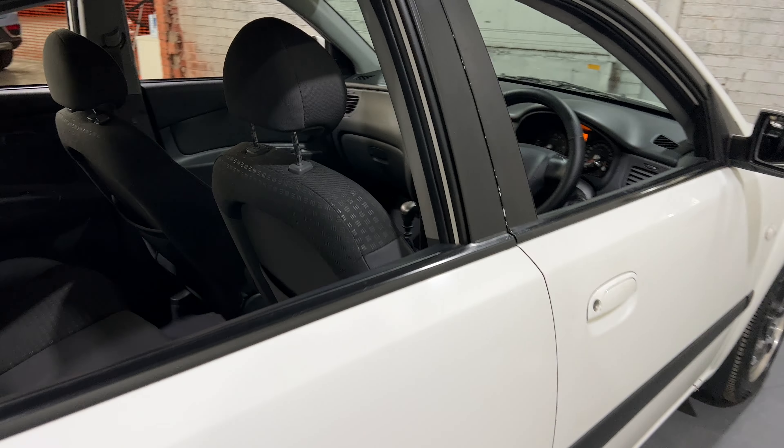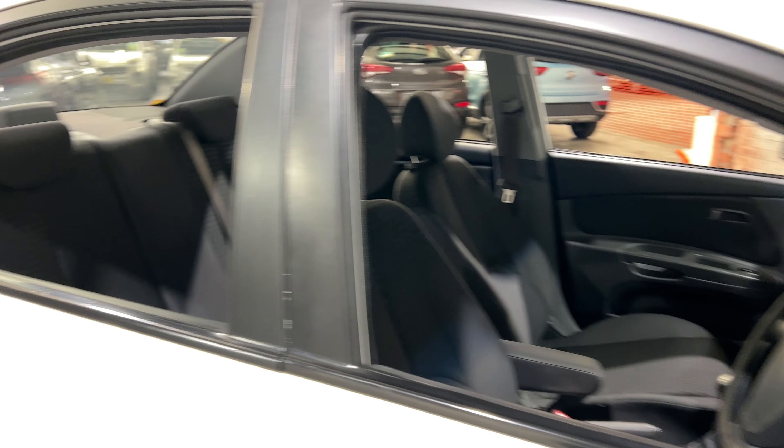Inside the car, it comes with a full-cloth interior and plenty of taxi space for your passengers. Same goes for the front.